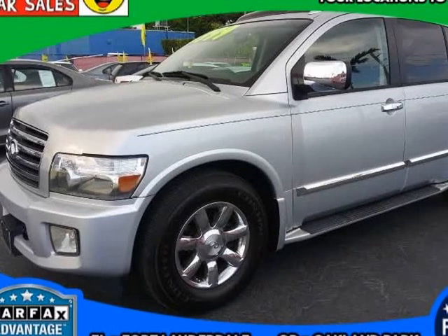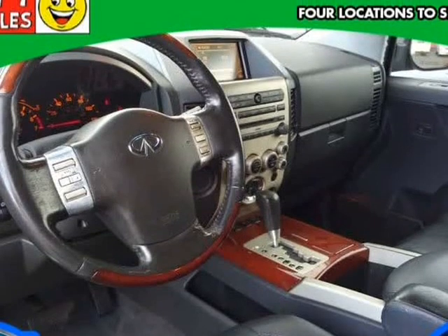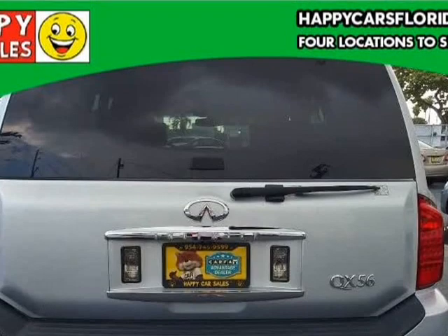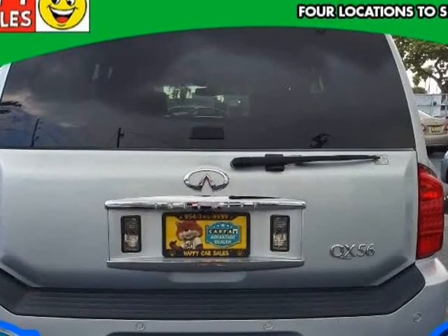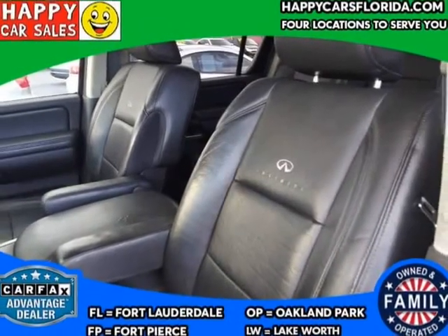This 2007 Infiniti QX56 is brought to you by HX Fort Lauderdale. A large luxury SUV, the 7-passenger 2007 Infiniti QX56 comes in one trim level with a choice of either 2- or 4-wheel drive.